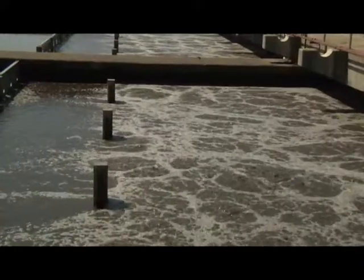We bring it here to the plant, we treat it, we make clean water out of it, and then it goes into the river. They also deal with stormwater runoff and erosion in the city.